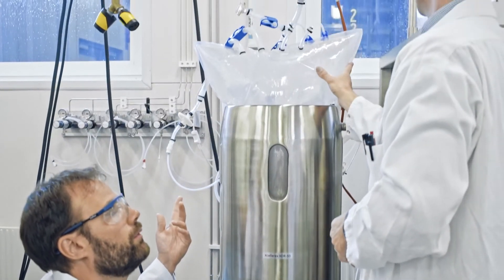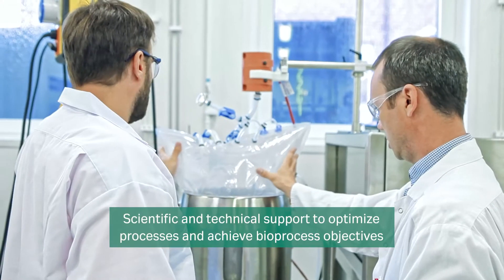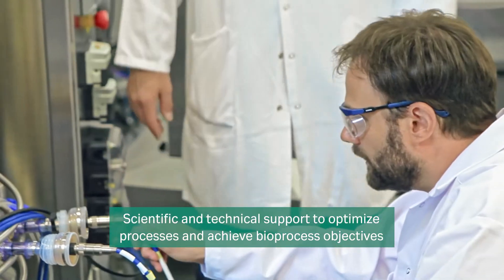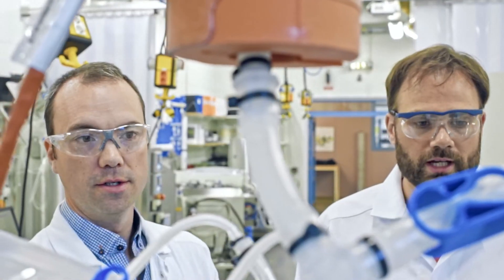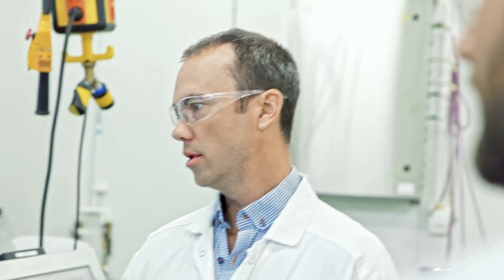Having access to some of the industry's leading tools and techniques, we have enabled breakthroughs in single-use bioprocessing. We are committed to supporting our biopharmaceutical manufacturers optimize processes and achieve their objectives. We offer technical support in many forms such as application notes, posters, scientific white papers, and in-person presentations.